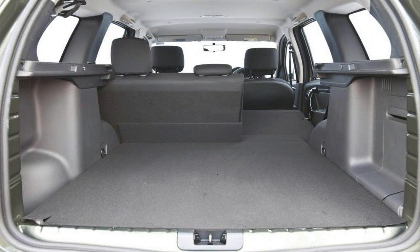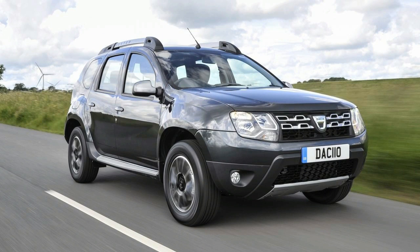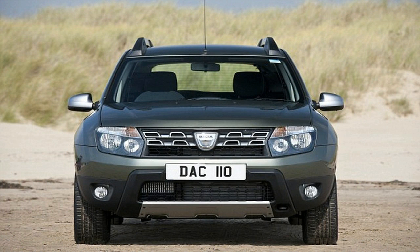Central locking and electric windows all round. On top of this fantastic spec list is a 3-year manufacturer's warranty with 100,000 mile coverage, and 3 years AA roadside assistance. All of this can be yours for only €21,060. Thank you.